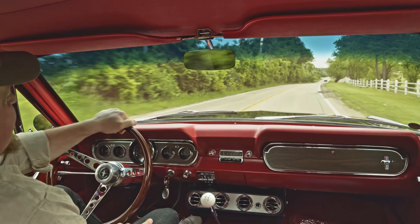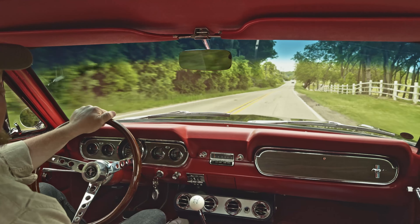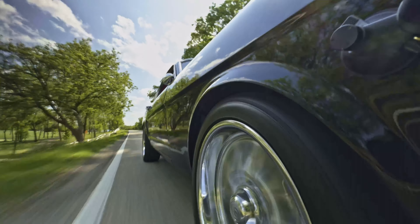All right, everybody. Got a sweet little fastback Mustang here. Really digging this thing. I've had a chance to drive it for a little bit and yeah, I'm really impressed all the way around.